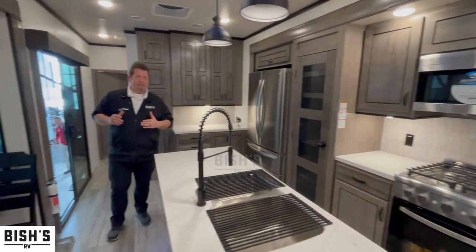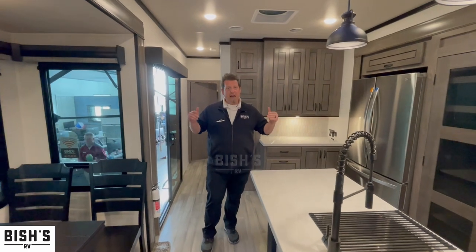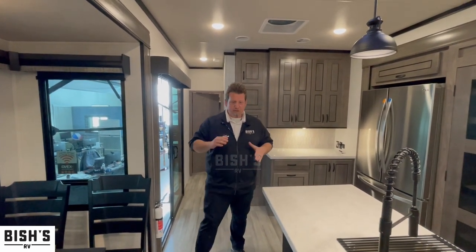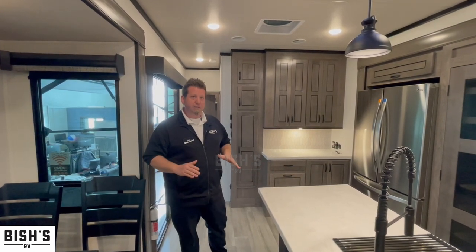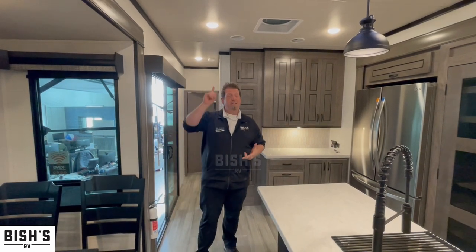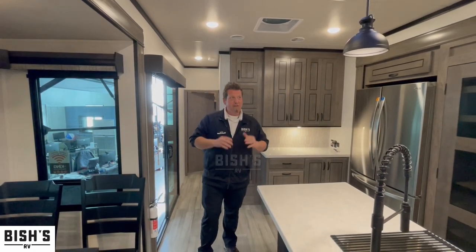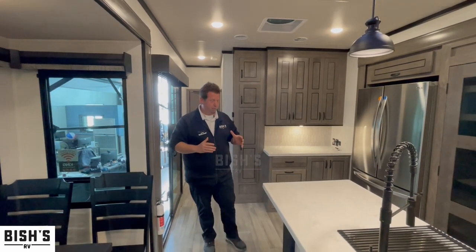Something really nice about having this Cedar Creek Cottage is when you do leave, you bring the slides in and the whole camper is protected. In the underbelly, which is heated and insulated, you have residential insulation around your tanks, inside the walls, and in the ceiling. This thing is set up for even some of the coolest days you could imagine.